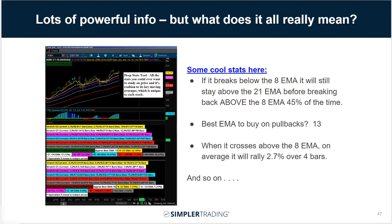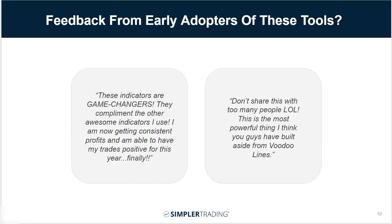Here's some feedback we've gotten from people using these tools: 'These indicators are game changers. They complement the other awesome indicators I use, and I'm now getting consistent profits and able to have my trades positive for this year, finally.' And another person said: 'Don't share this with too many people — this is the most powerful thing you guys have built aside from the voodoo lines.' These tools help you stay within the ebb and flow of the markets.